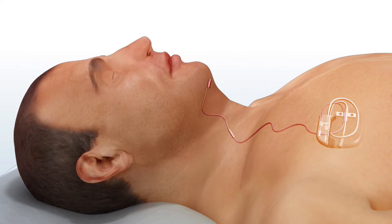Upper airway stimulation received FDA approval in 2014 and has since been used to treat thousands of sleep apnea patients. The outpatient surgery procedure to place the device has improved and is now a two-incision technique that can be completed in under two hours. Through this new technique, one incision is made under the chin to connect a lead to the hypoglossal nerve, which controls the tongue. A second incision is made below the collarbone to place the battery and the respiratory sensor.